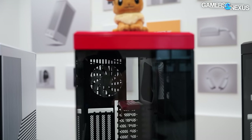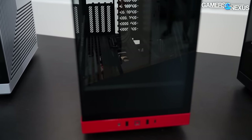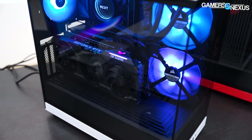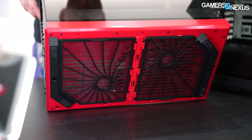The new case makes some significant changes over the Y60 while following a similar exterior trend. The case should end up around or under $150–$160, but that's not finalized yet. It should launch in a couple of weeks at CES 2023.